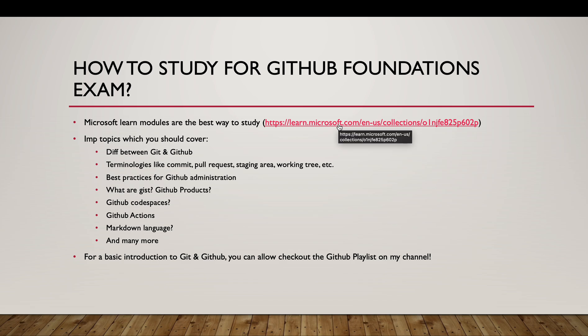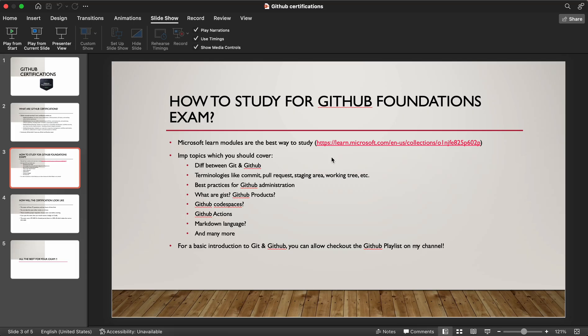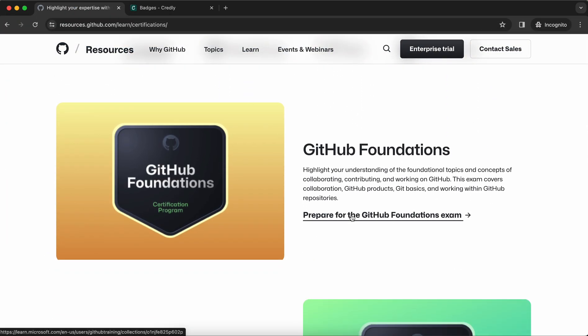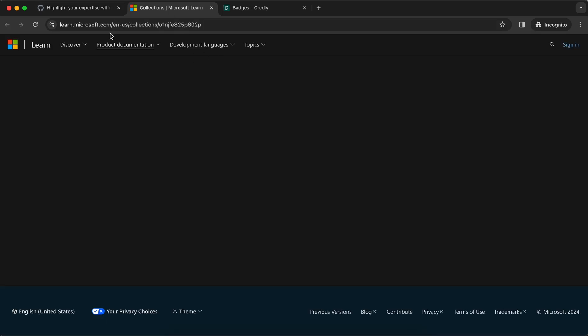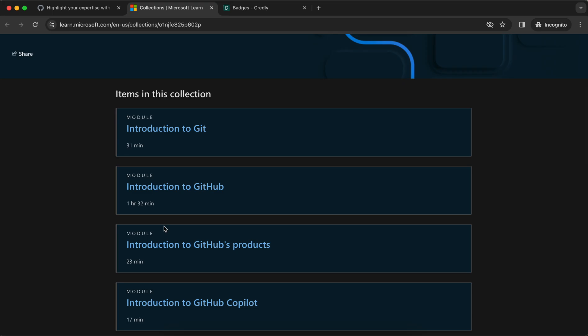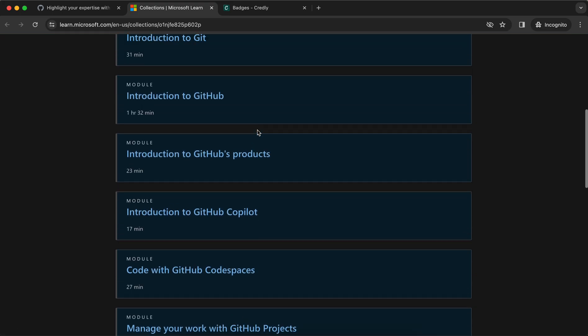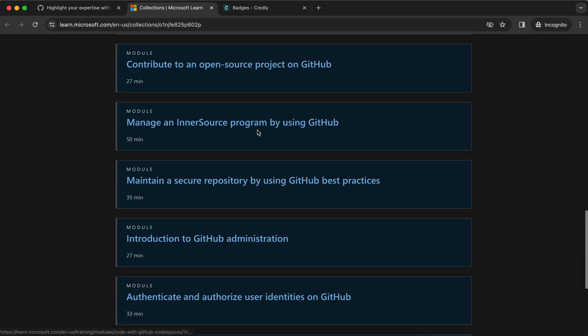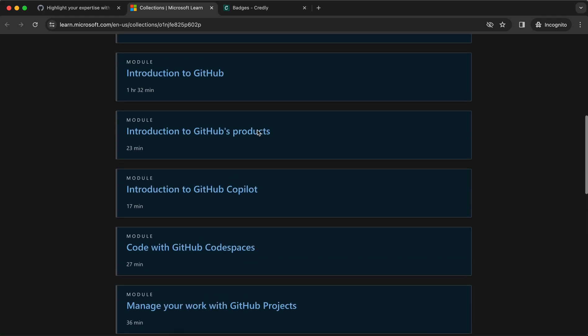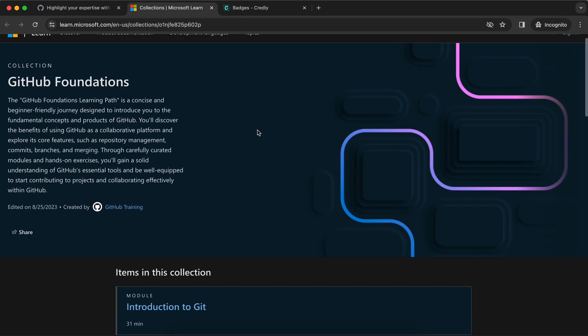If I go to that site and click on 'Prepare for GitHub Foundations Exam,' it redirects me to this website where there are a lot of modules. I went through all of these modules and secured a badge in them, and I can say these were enough for me to clear the GitHub Foundations exam.